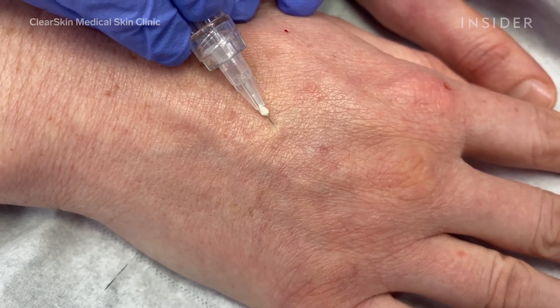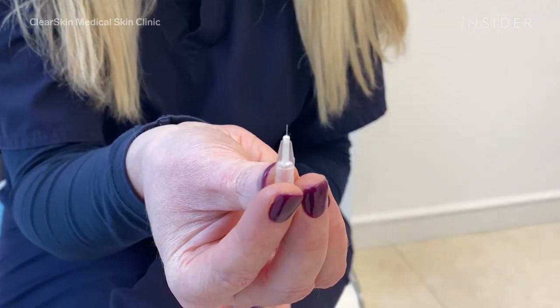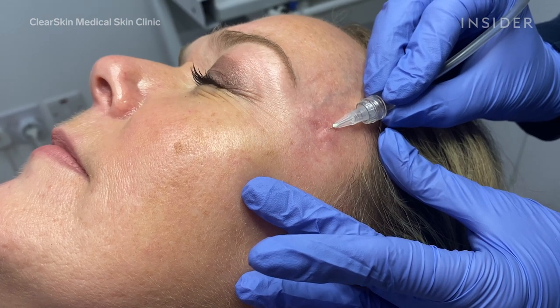The tools needed for this procedure are just a tiny little needle — you can see it's nearly as fine as a hair — so very different to the needles that we use for fillers and Botox. And we use a machine that pumps the gas into the needle and into the skin. And that's all.